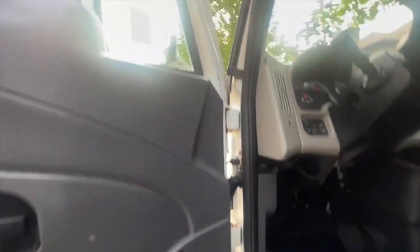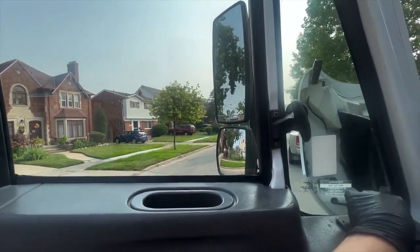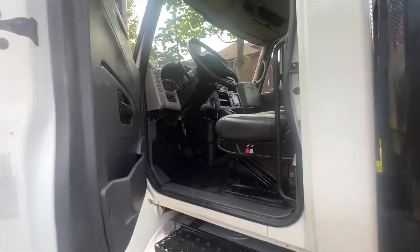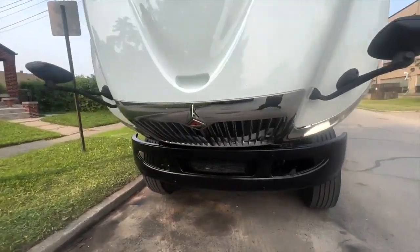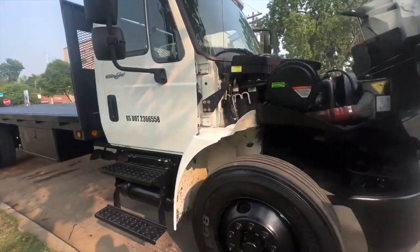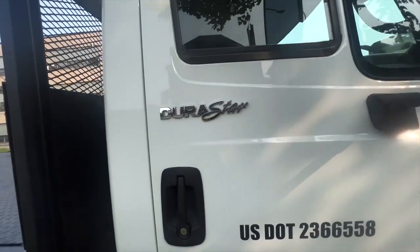All the door functions and window functions work. Locks work. Going to unlock it.